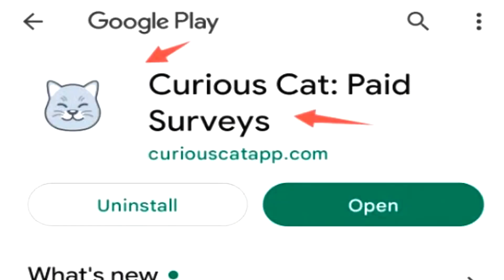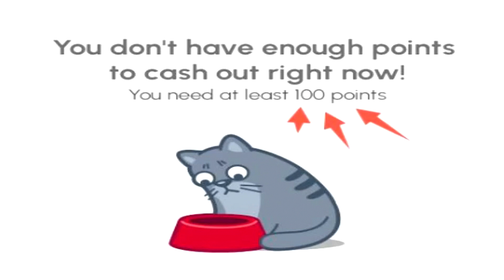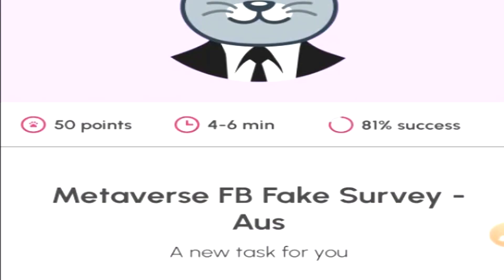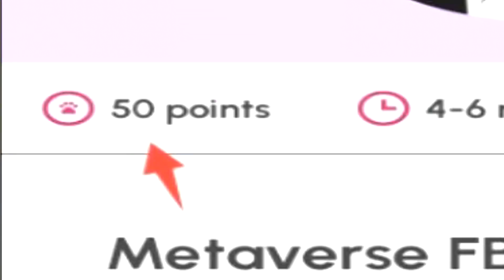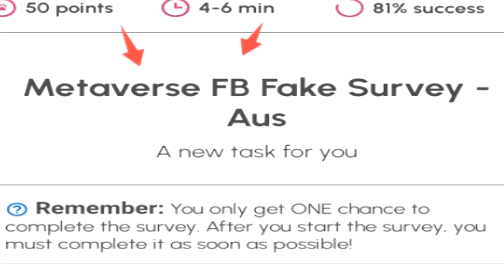Next up, we have Curious Cat. This little survey application allows you to cash out at around $1.25 worth of currency. The way it breaks down, just like LifePoints, around 100 points or so will equal $1 worth of cash. I think the best thing about Curious Cat is you can simply cash out within literally one or two surveys. It also has instant PayPal payment.